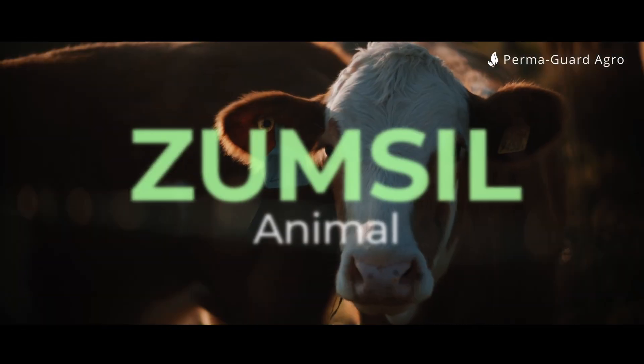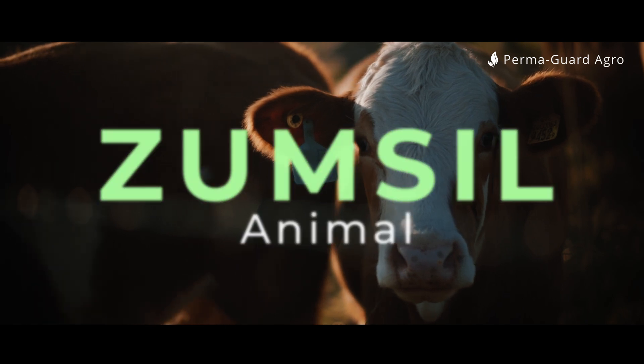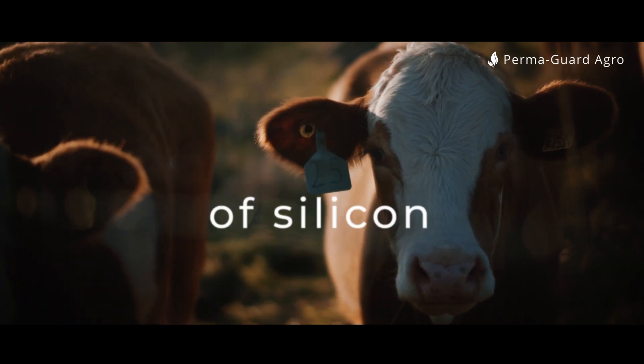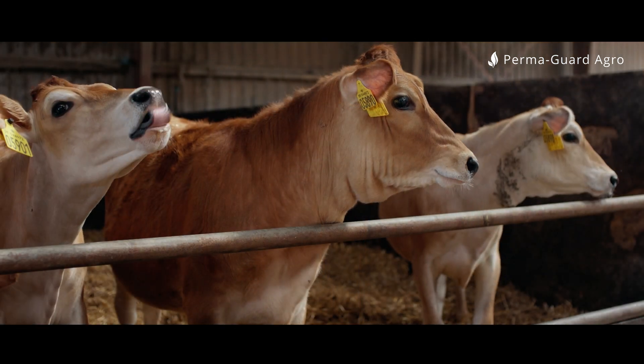Zoomsil Animal — orthosilicic acid — is a biologically active form of silicon, which is the most easily absorbed by the body.